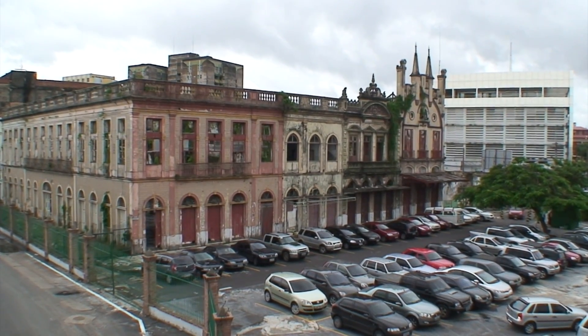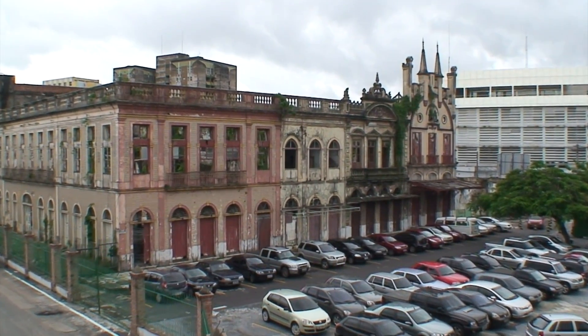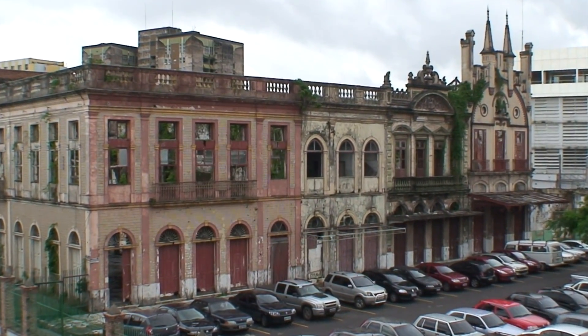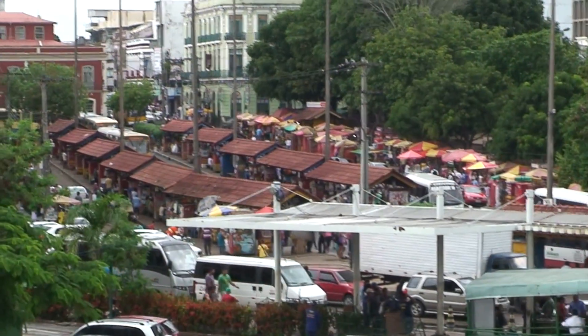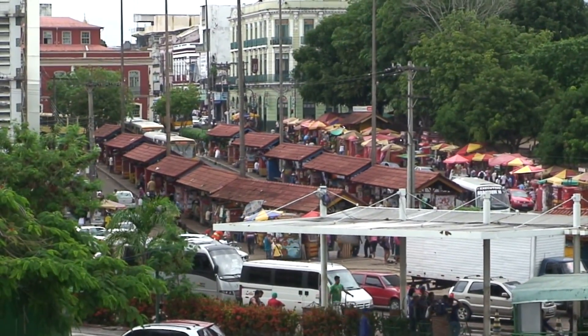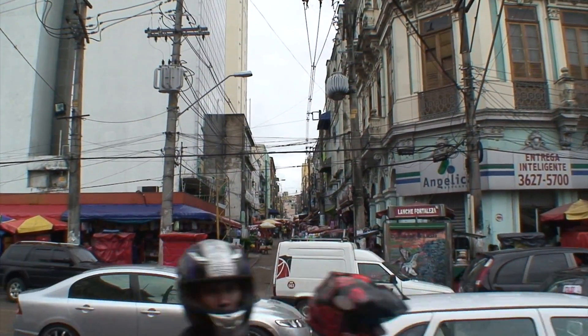This is an old colonial style building, which unfortunately is in ruin. And a market — just a busy city.